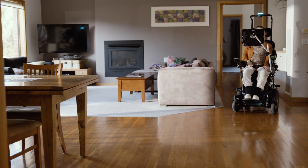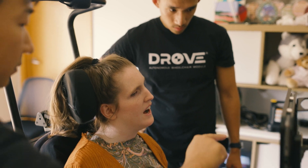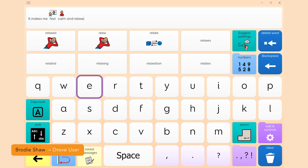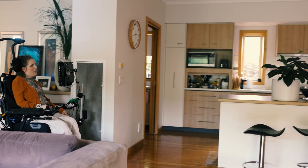The ease with which Brodie was able to be set up and be successful with DROVE was just amazing. DROVE is exciting, safe and easy to use. It makes me feel calm and relaxed. It gives me more freedom and independence.